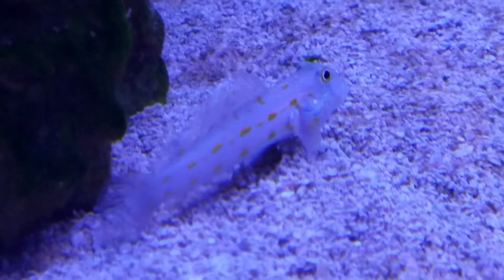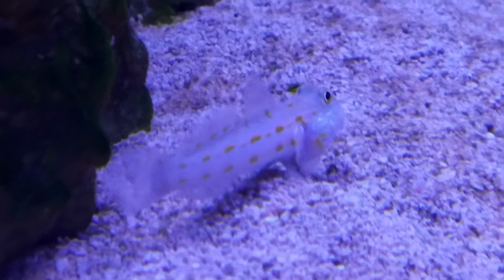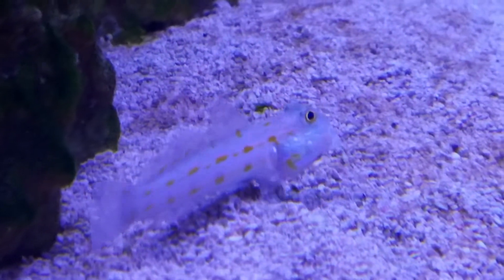These are called the diamond spot goby — or diamond goby. I just wanted to show you a picture of him and what he does with the gravel all day long. He does an absolutely wonderful job of keeping the bottom turned up.